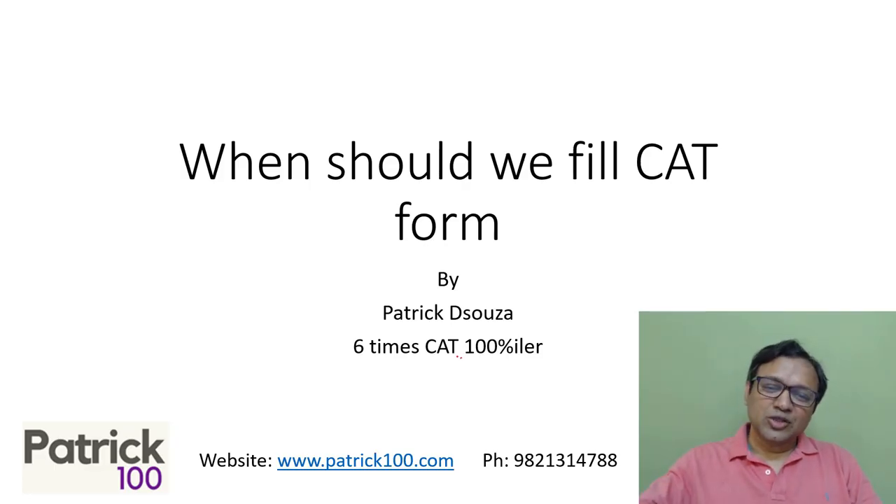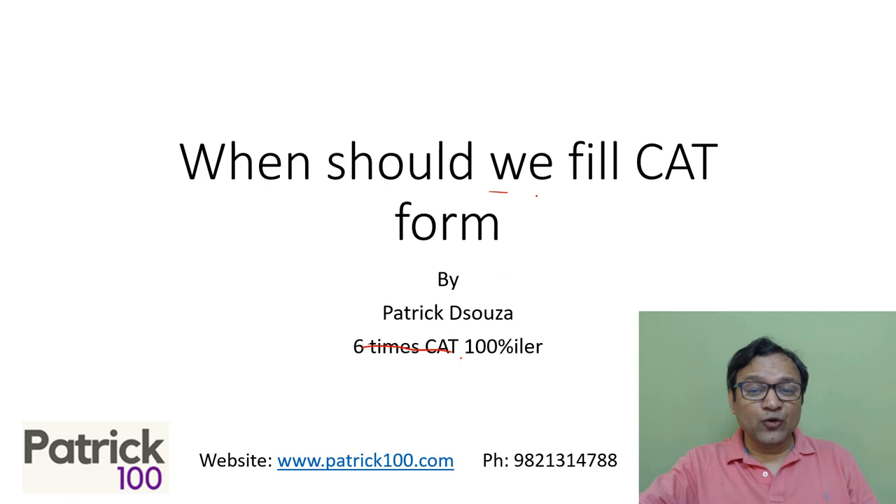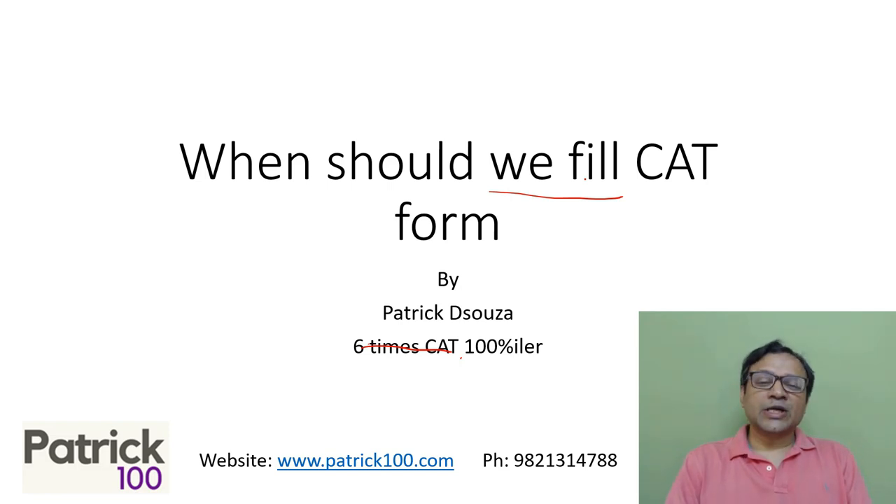Hi everyone. My name is Patrick. I scored 100 percentile in CAT six times. The basic idea of this particular video is to tell you when to fill the form. The CAT form is out, and a lot of people have various ideas about what time to fill the form or when to fill the form. This is just to give you a general idea about the same.